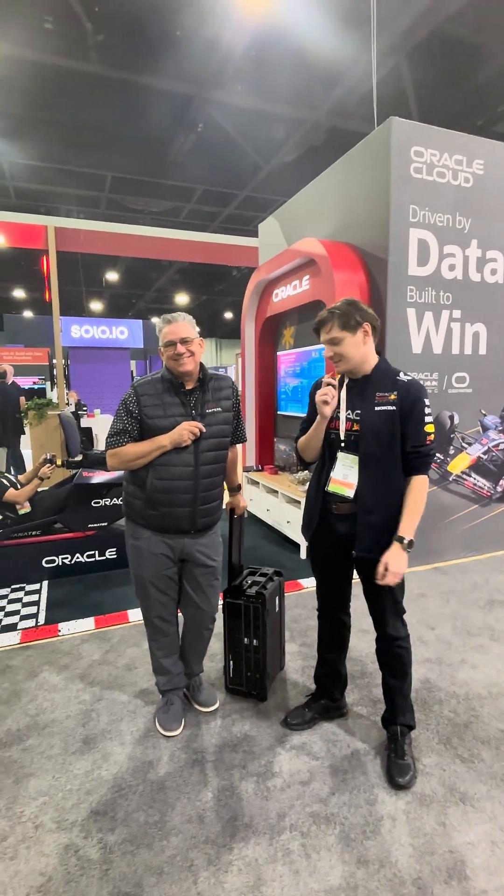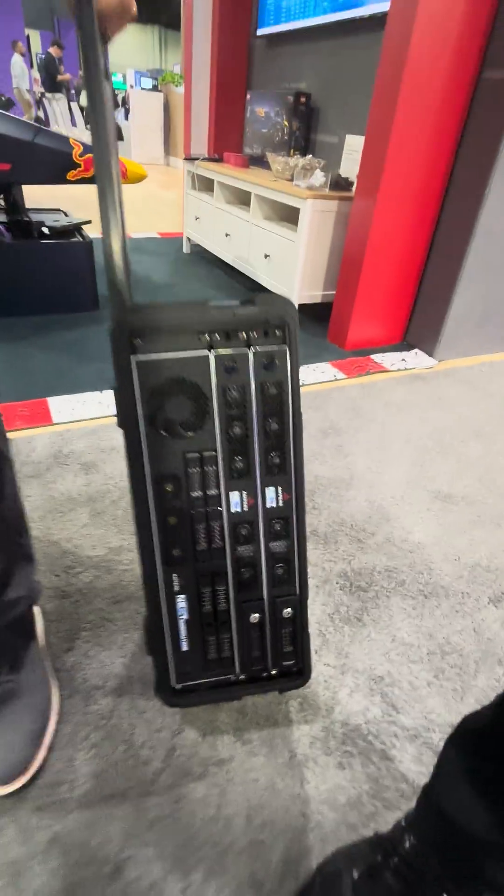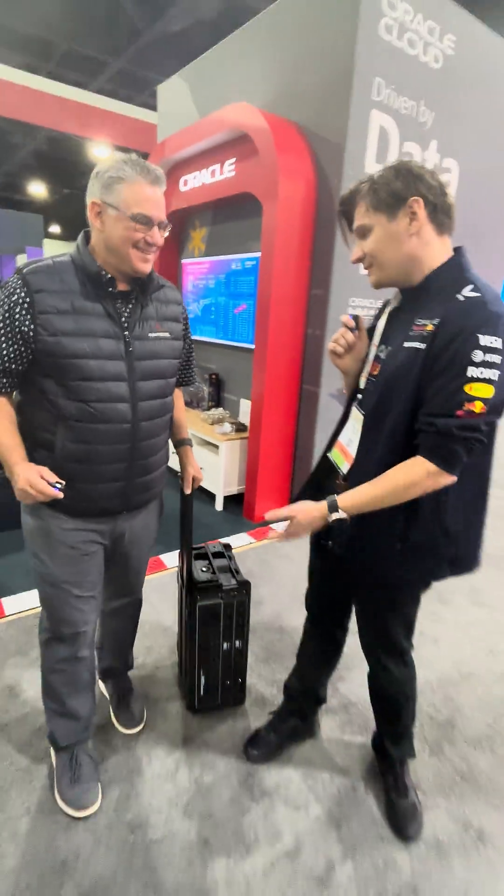Hello, day two at KubeCon, and I'm here with Joe Speed, who has this awesome little portable OCI in a box. Tell me about it. Tell me about KubeCon and what you guys are doing here as Ampere.